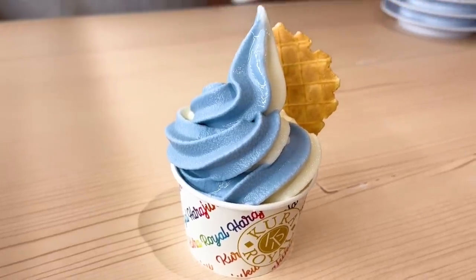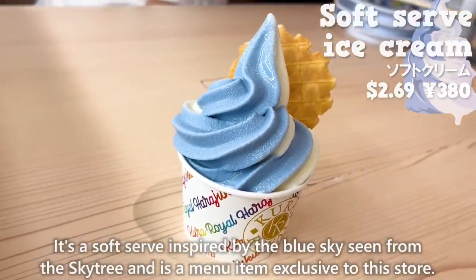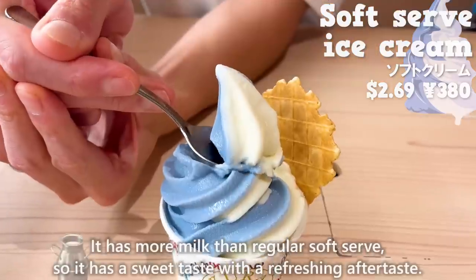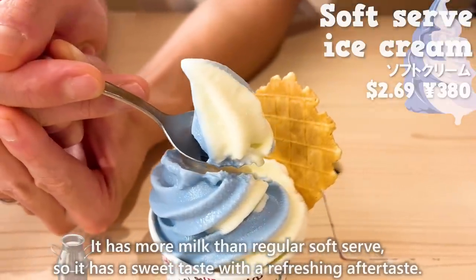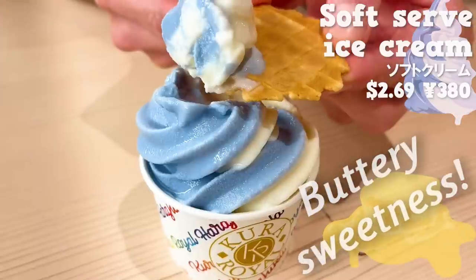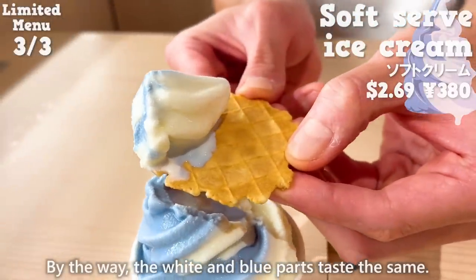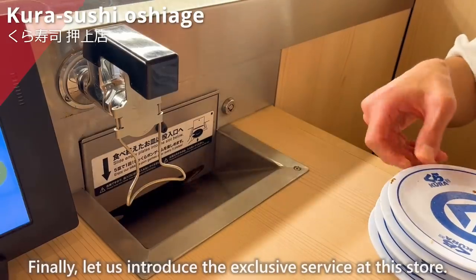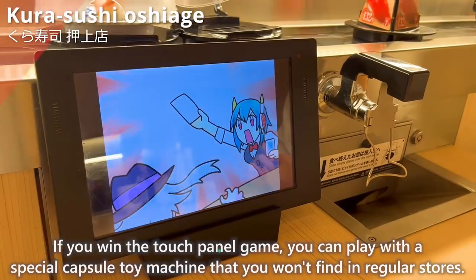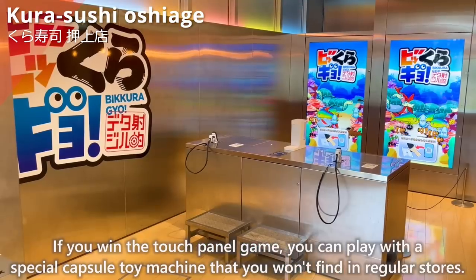Finally, we will have the soft serve ice cream. It's a soft serve inspired by the blue sky scene from the Skytree and is a menu item exclusive to this store. It has more milk than regular soft serve, so it has a sweet taste with a refreshing aftertaste. The waffle cone has a buttery sweetness, making it a perfect match with the soft serve. The white and blue parts taste the same. The store also has an exclusive service: if you win the touch panel game, you can play with a special capsule toy machine that you won't find in regular stores.